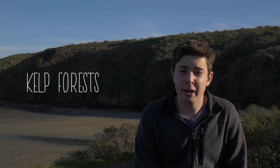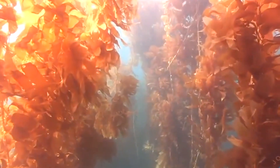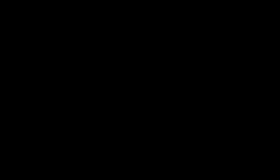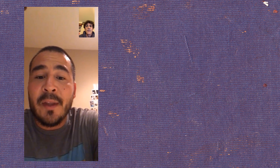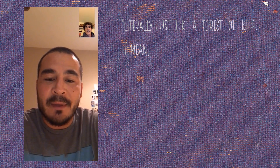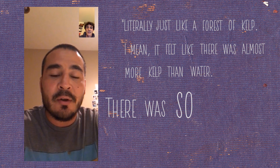Kelp forests are very crucial to the environment — they act as communities for hundreds and hundreds of different species. My first time diving, I have a vivid memory of it being nothing like I expected. Literally just like a forest of kelp. It almost felt like there was more kelp than water; there's so much kelp.